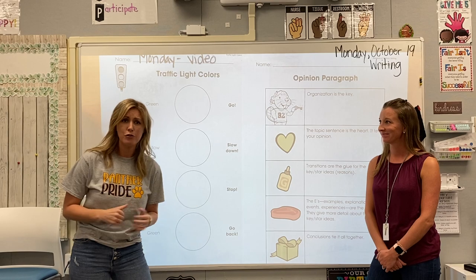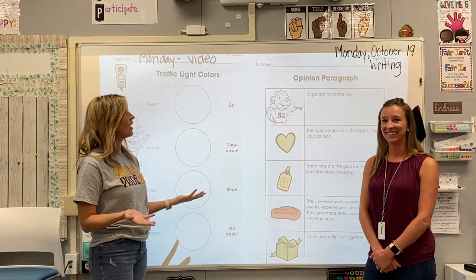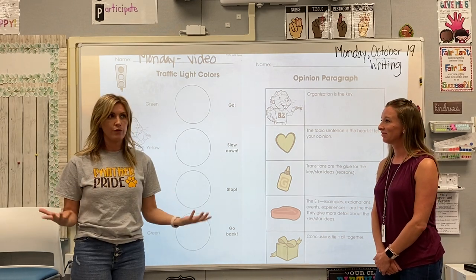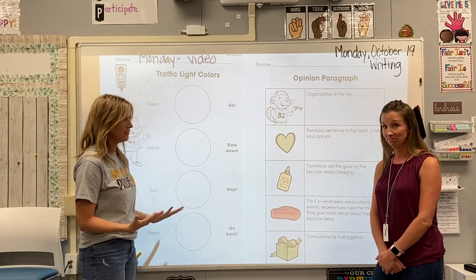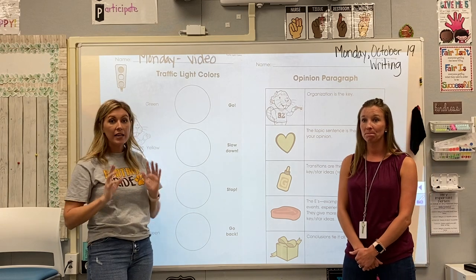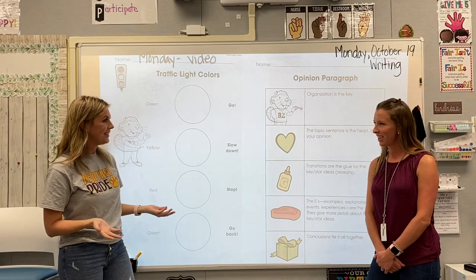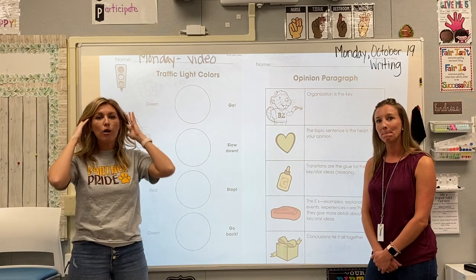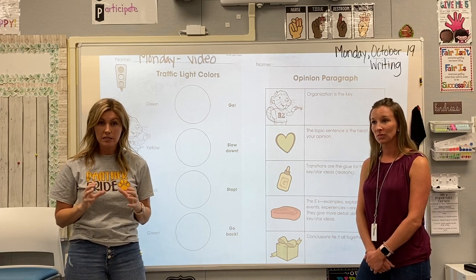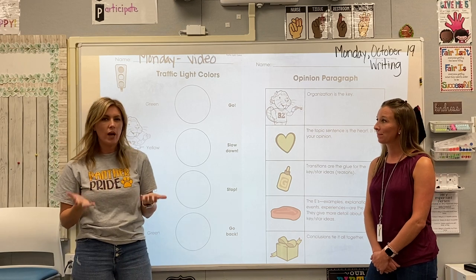By now you should have pushed resume. You have already paused and gotten your three colors so that we can continue with our activity. Our new writing curriculum has us using these three colors — green, yellow, and red — kind of like a stoplight, to help you organize your writing and make sure that all of the pieces that need to be in there are in there, and to help you tell what's what inside of a paragraph.